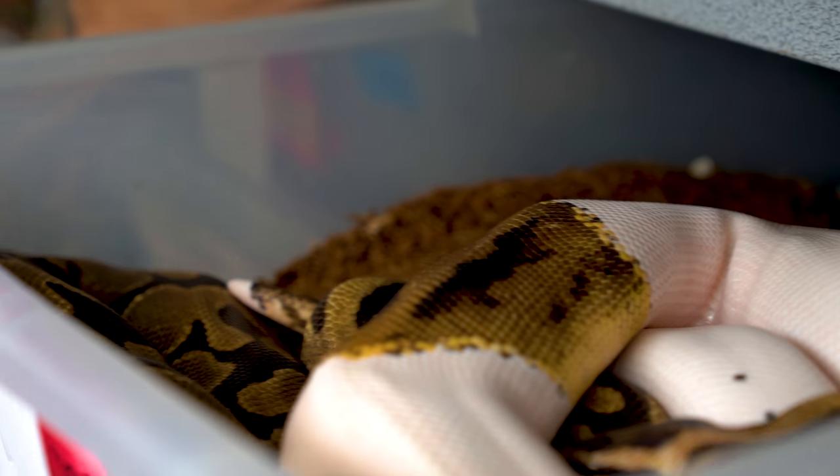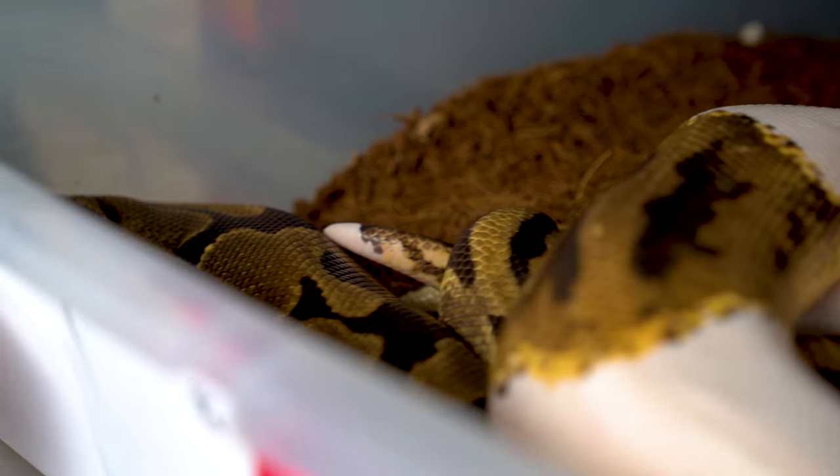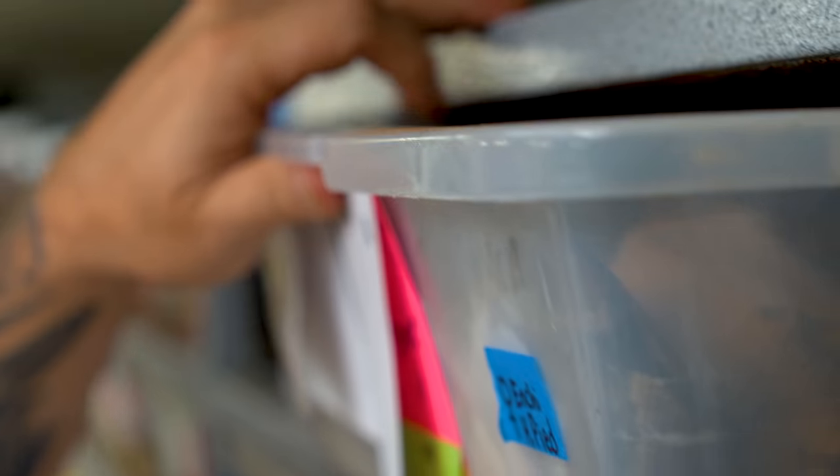These are the very first breedings of the day here. It's actually a pastel pied bred to an enchi het pied, so we get some pastel enchi pieds and stuff like that. I am so happy with the amount of breedings that we've had here in the first seven days. Typically that first week is not nearly as successful, so hopefully that means it's going to be a really successful breeding season. We won't know until we start ultrasounding, but the females all look good, males are breeding really well — it's a great start to the year.